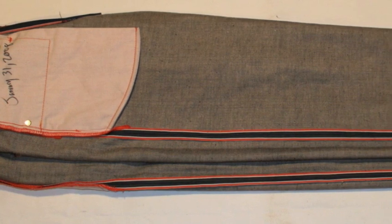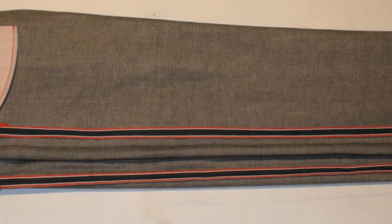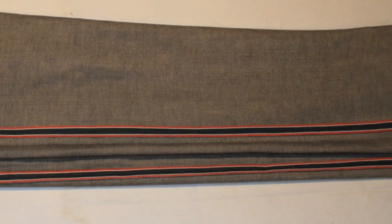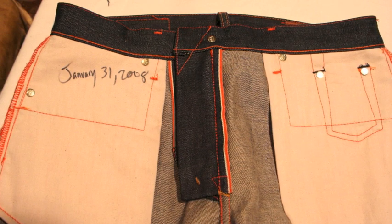Now you can see the selvedge on a sewn pair of jeans. The selvedge runs down the out seam of both legs. We actually use selvedge denim on the fly as well for a cleaner, more finished look.